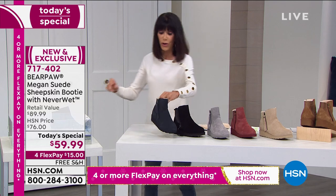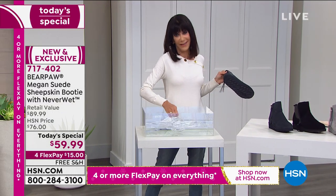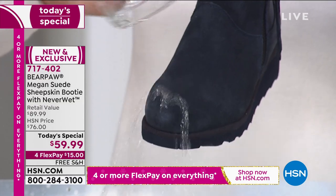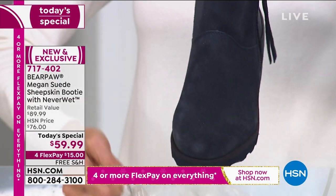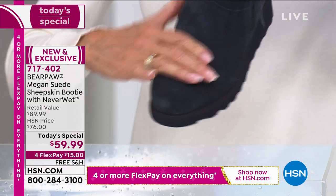No matter which one you're going for — I know this is nowhere near as impressive as your fabulous mud demo, Tanya — but this is what's so cool about it. I can keep pouring and pouring and pouring. Nothing, nothing sticks. It just beads up, rolls right off that boot. And then look at my hand — my hands are completely dry.